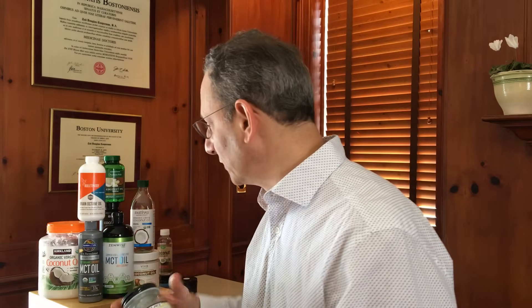We did find a lot of similarity among all these products, although we found a huge variation in cost. You can spend as little as just seven cents to get about eight grams of MCTs from some products, or as much as a dollar sixty-eight from other products. So you can definitely do much better if you shop on the basis of cost.